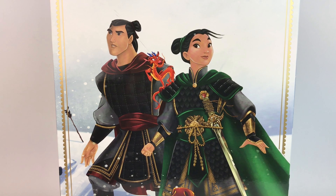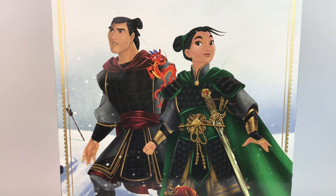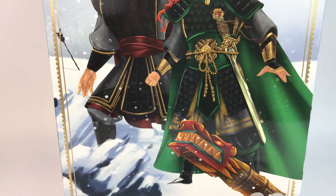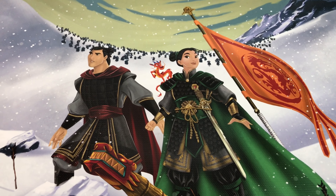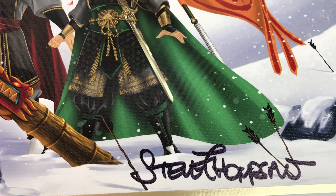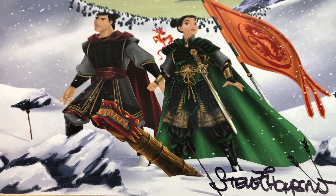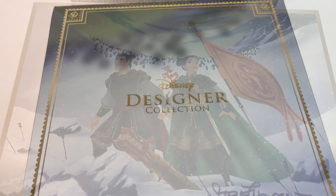I also want to point out really quickly that I was able to meet Steve Thompson. He's the designer for pretty much all the limited edition designer dolls. And I was able to get him to sign the lithograph of Mulan for me. Out of all the lithographs, I chose this one because this doll is so special and it's probably one of my favorite all-time designer dolls.